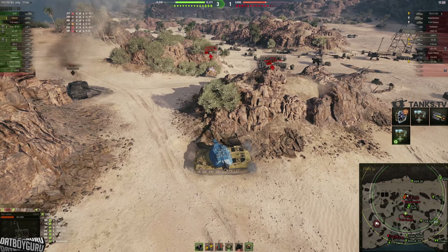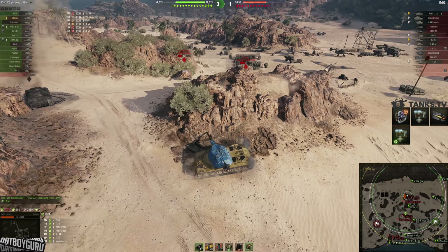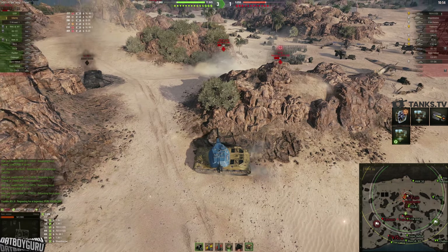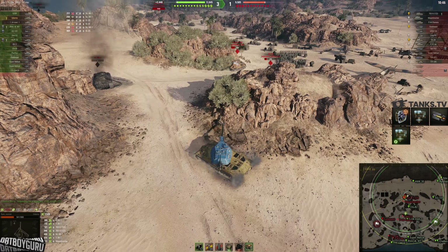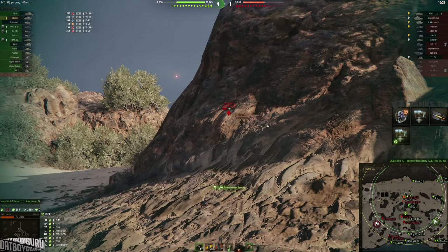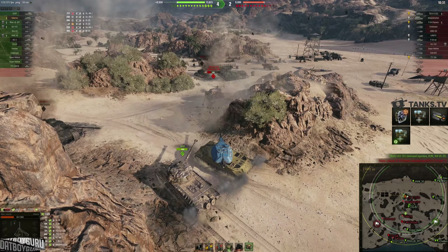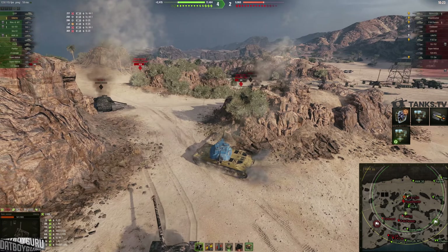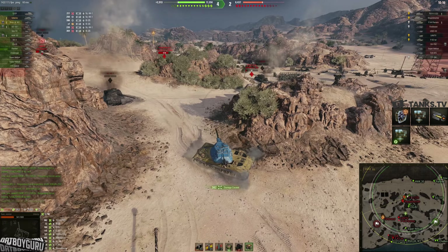I'm in a situation where I can't use my gun depression well — the Udani has the same gun depression as the Defender 252U, only 6 degrees. Driving up to take a shot at the IS-730 Version 2, I need to expose a lot more of my tank to get the gun pointing down, and I still hit the ground because the moving dispersion penalty is 0.24 — exactly like a Defender.